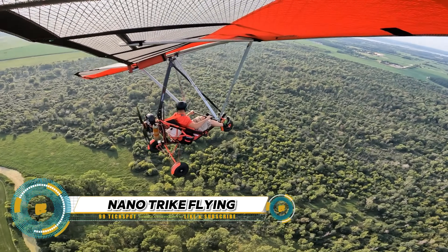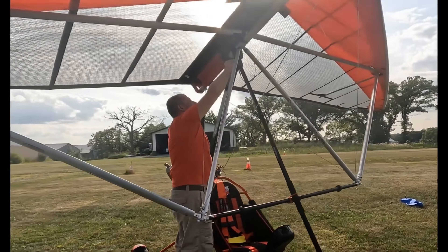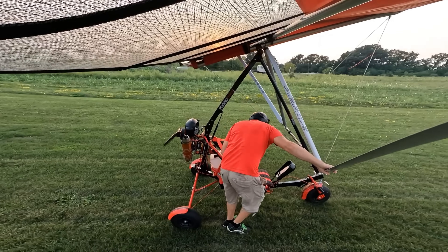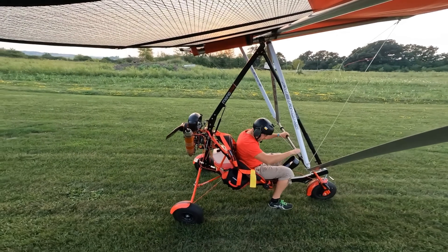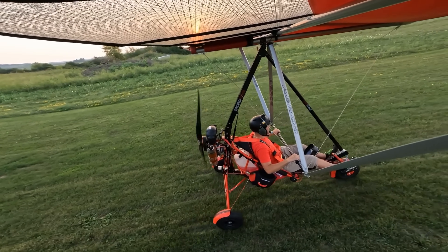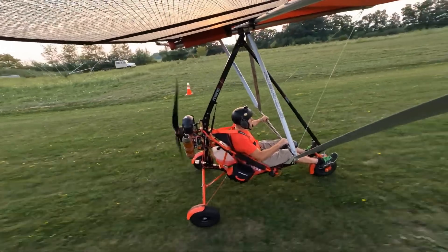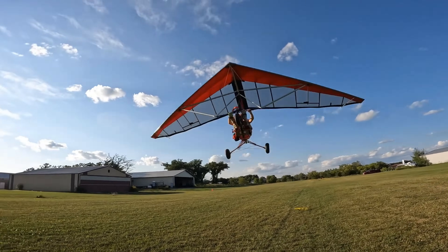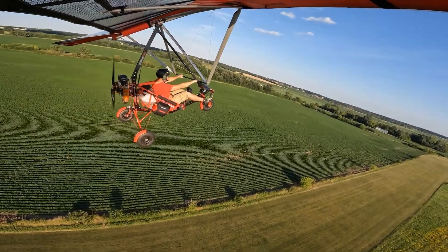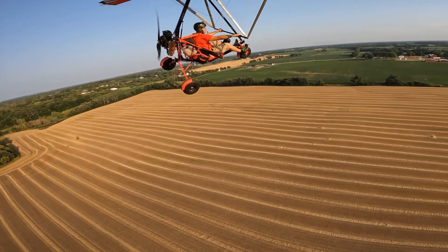The Nanotrike is a game-changer in the world of ultralight aviation. Known for its compact size and lightweight design, weighing in at just 29 kilograms, it's incredibly portable and easy to store. The Nanotrike can be assembled in just 30 minutes, ready for spontaneous flights. It offers three power unit options — including the Cosmos 300, Monster 185, and Thor 303 — and can be paired with different wings to suit your flying style.